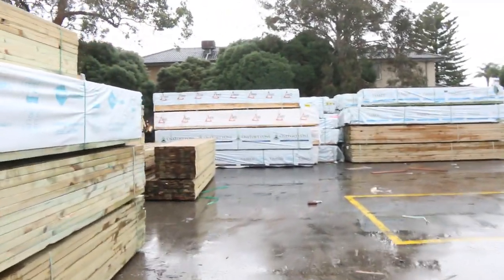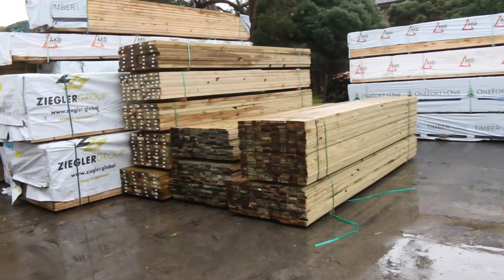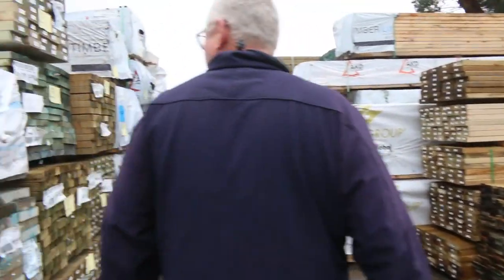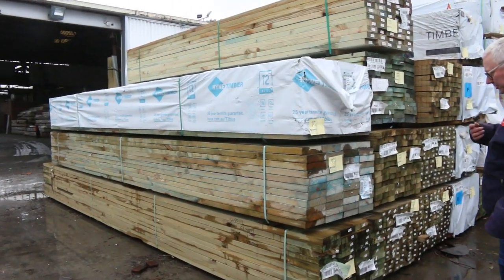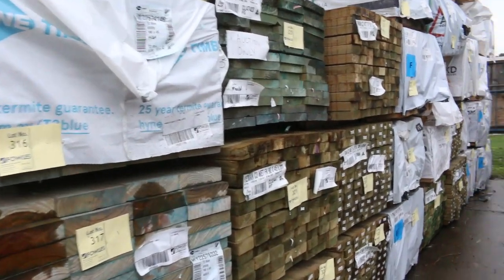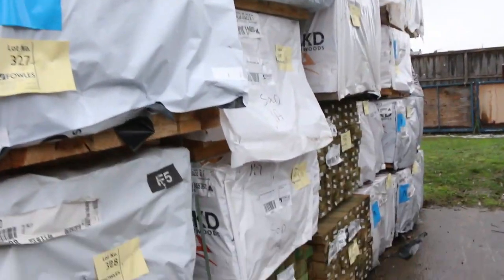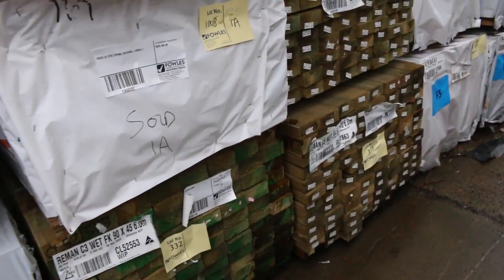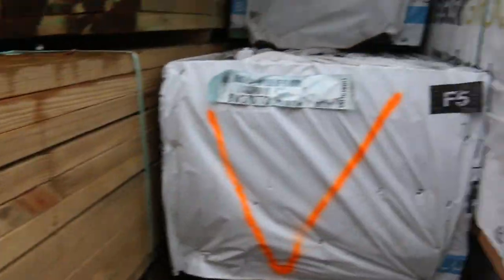As you can see there's a lot of timber in the yard here at the moment. There's some of the 190x45 T2 utility pine - 5.4s, a couple of packs of that. A whole heap of treated pine in long lengths once again - a pack of 190x45 and a heap of packs of 90x45 this week as well. So you can see lots of stock, lots of framing pine.